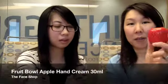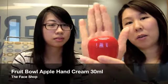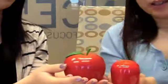This is from The Face Shop. It's really small — a cute little apple. It's more like a hand cream versus a face cream. It smells like apple as well. It has a different consistency — it's more like a lotion cream.